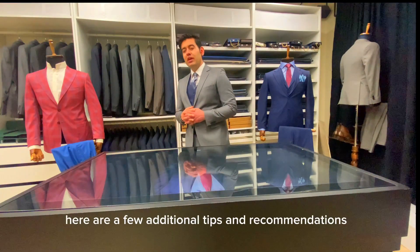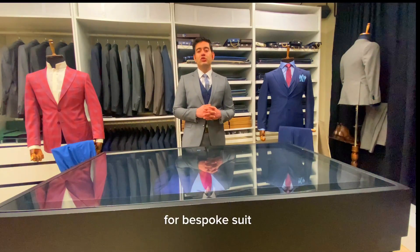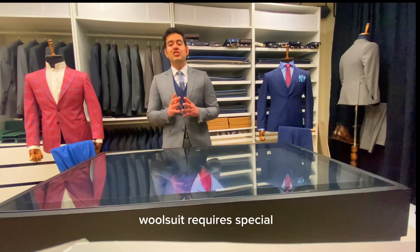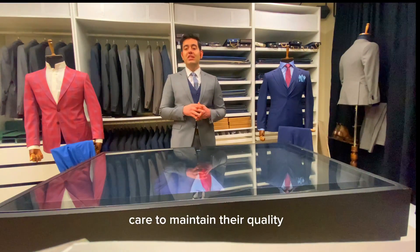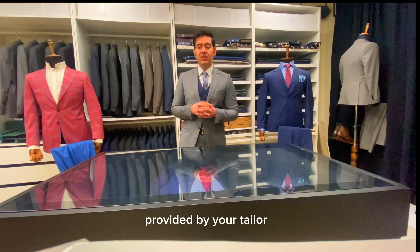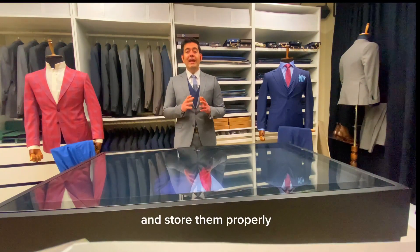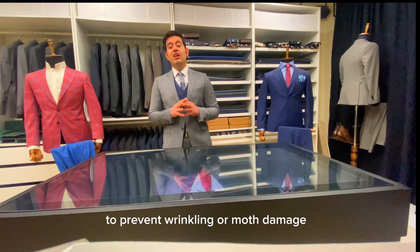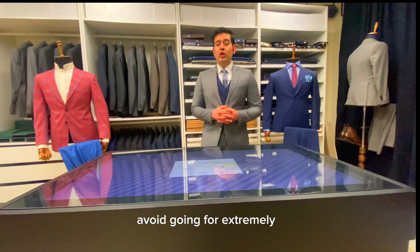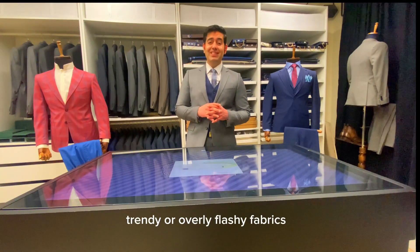Before we wrap up, here are a few additional tips for wool fabrics in bespoke suits. Wool suits require special care to maintain their quality. Follow the care instructions provided by your tailor, such as dry cleaning or gentle hand washing, and store them properly to prevent wrinkling or moth damage.